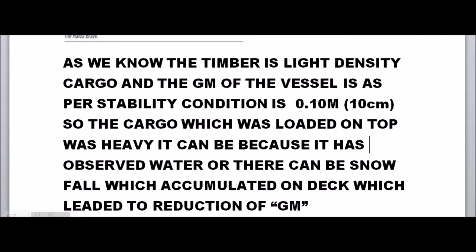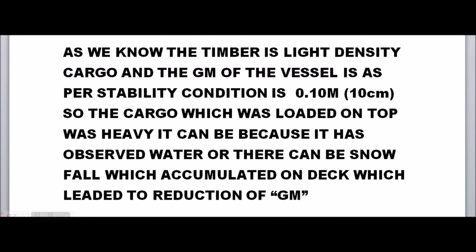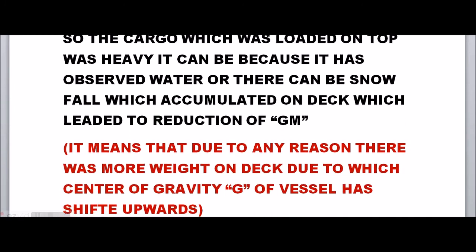The cargo on top could have been heavy from the beginning, or it could absorb water, but it cannot absorb water so rapidly right after loading. There can be precipitation which causes water accumulation, but absorption happens at a slower rate. The main reason is more likely that the timber loaded on top was already heavy, though snowfall or precipitation causing accumulation of water or snow on deck is also a valid cause — both lead to reduction of GM.